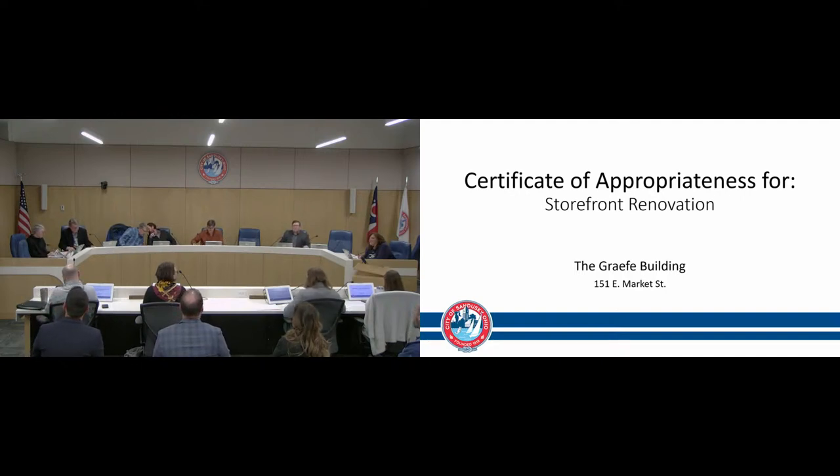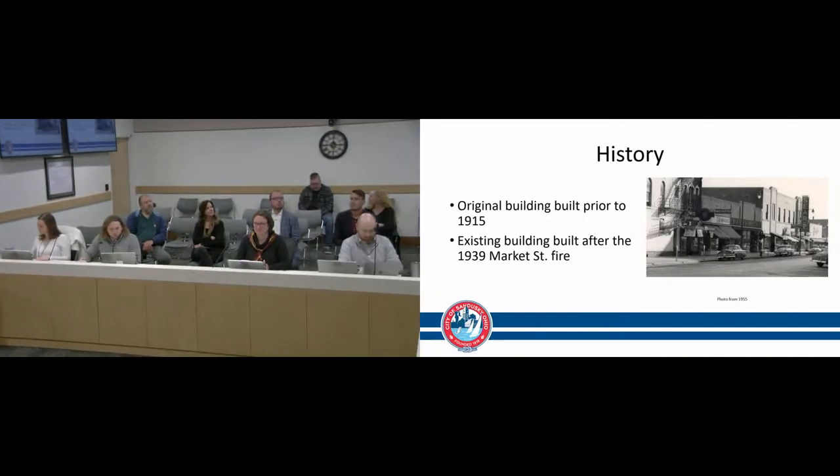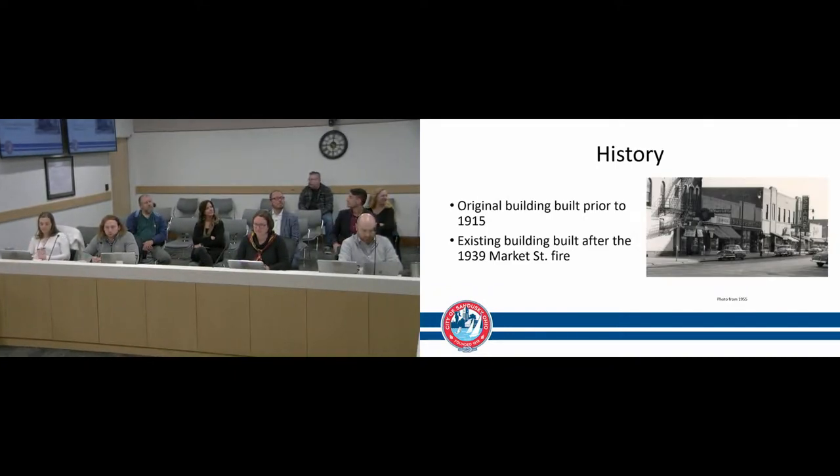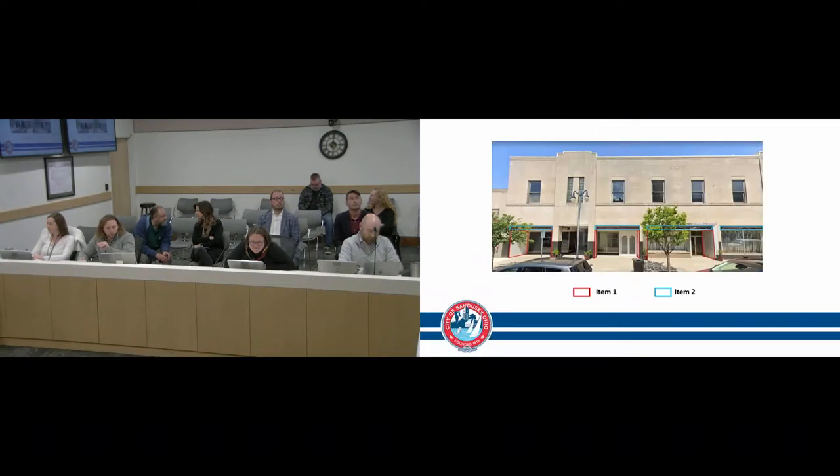Staff moves to 151 East Market Street, a contributing structure in the downtown Sandusky commercial historic district. The original building was built prior to 1915; the current building was built after the Market Street fire of 1939. There are two items: first, to renovate the pillars by adding marble and manufactured sandstone to match what is currently exposed brick; second, to enclose awning boxes with manufactured sandstone to match the material and color of the existing building.